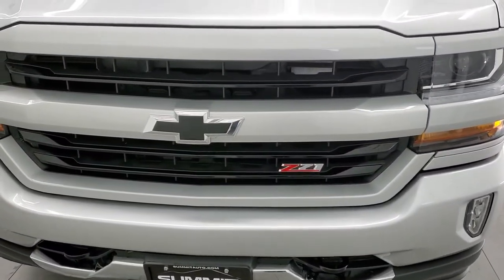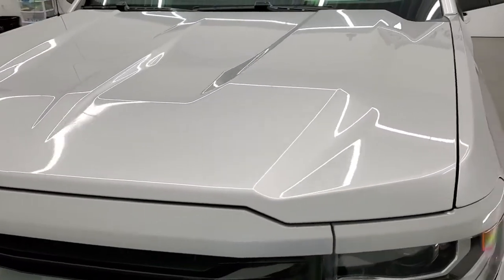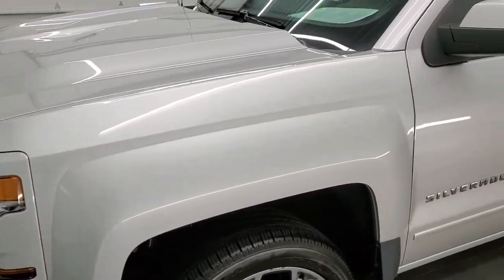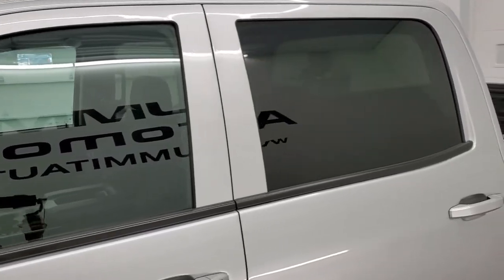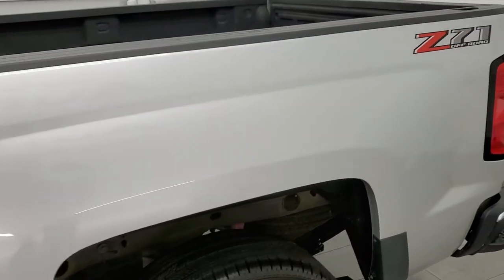Silver Ice Metallic is the color. We shoot all of our videos in 1080p, 60 frames per second. So if you have HD capabilities on your computer, tablet, smartphone or television, turn them on right now because it is your best way to check out the quality, condition and options of the truck before seeing it in person.